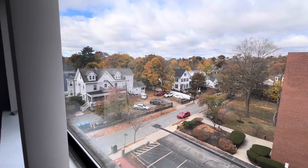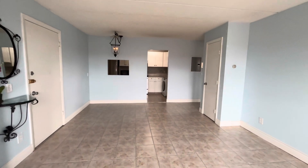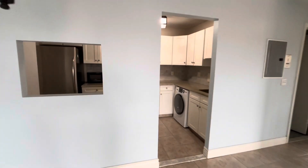Sixth floor views. There's air conditioning in this room — a built-in wall air conditioner. The closet. Kitchen.